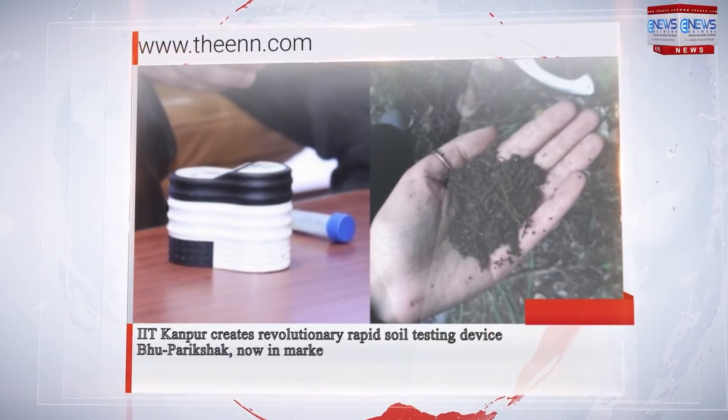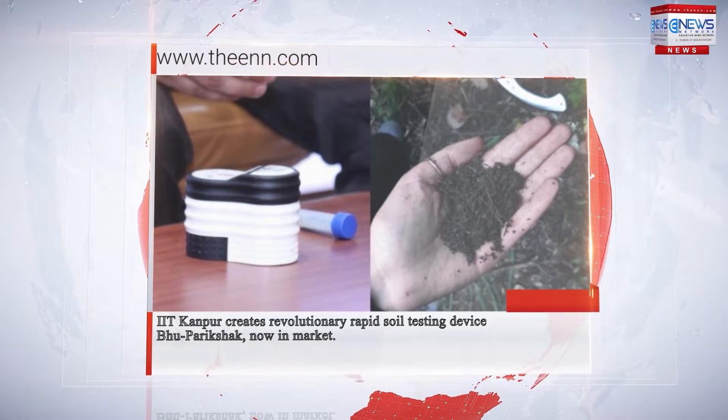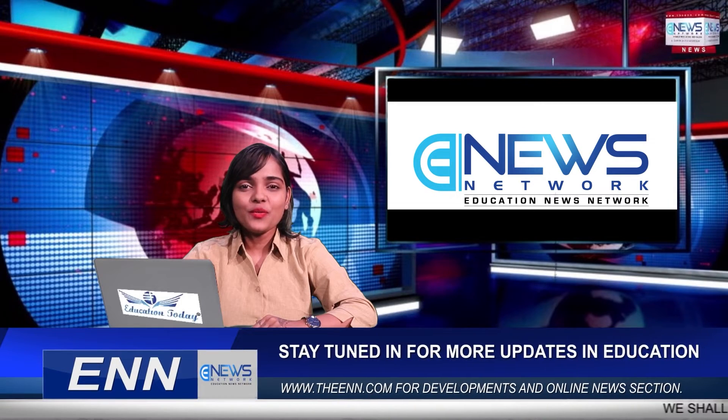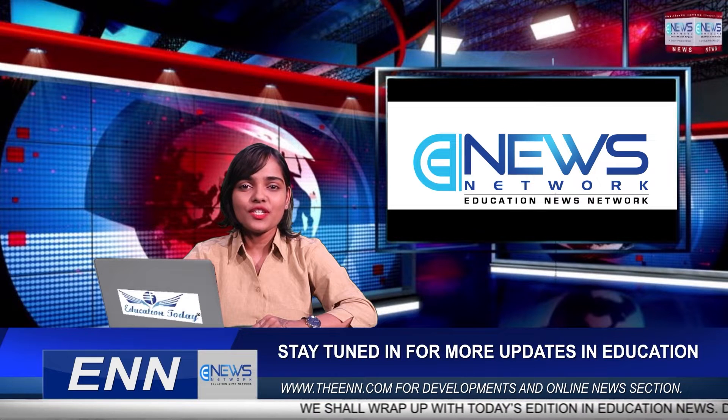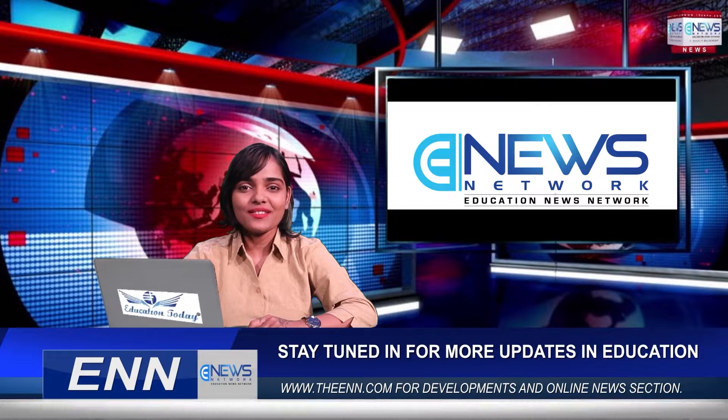IIT Kanpur creates revolutionary rapid soil testing device Bhooparikship, now in market. Good afternoon and warm welcome — you're watching Education News Network, where we bring you the latest developments in education. This is Rituja reporting from ENN. Today's story is about one of IIT Kanpur's path-breaking inventions: Bhooparikship, a rapid soil testing device that was developed last year and has now been launched as a product in the market.